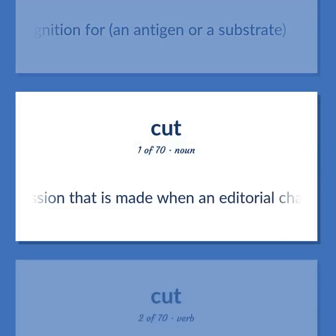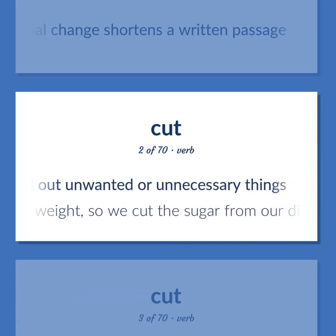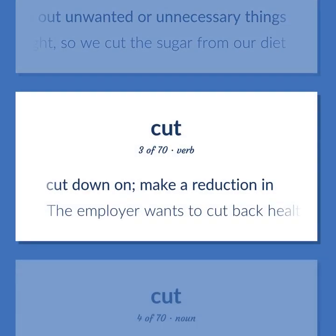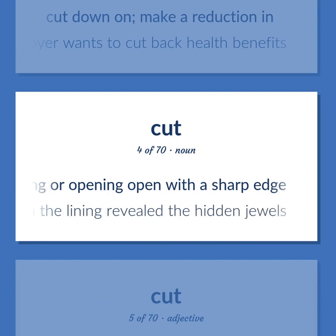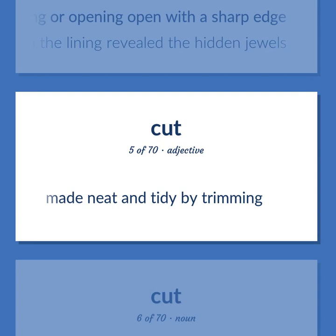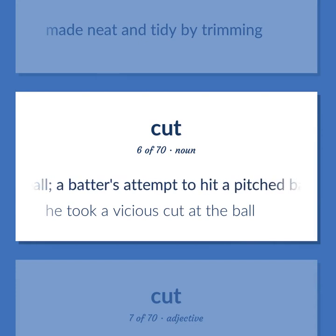Cut: The omission that is made when an editorial change shortens a written passage. Weed out unwanted or unnecessary things — we had to lose weight, so we cut the sugar from our diet. Cut down on: make a reduction in — the employer wants to cut back health benefits. The act of penetrating or opening with a sharp edge — his cut in the lining revealed the hidden jewels. Made neat and tidy by trimming. In baseball, a batter's attempt to hit a pitched ball — he took a vicious cut at the ball.